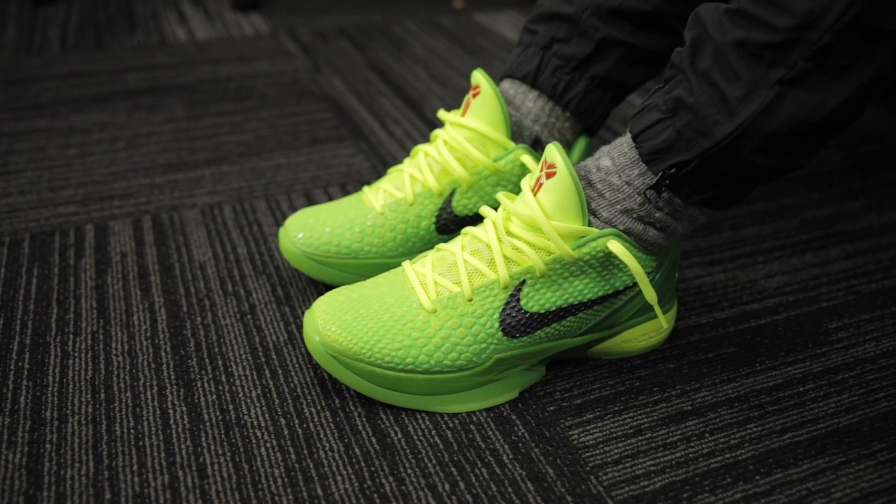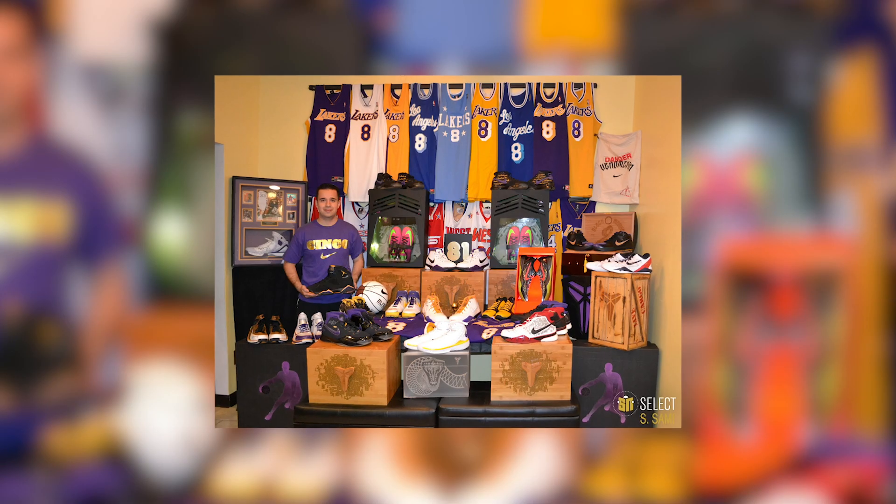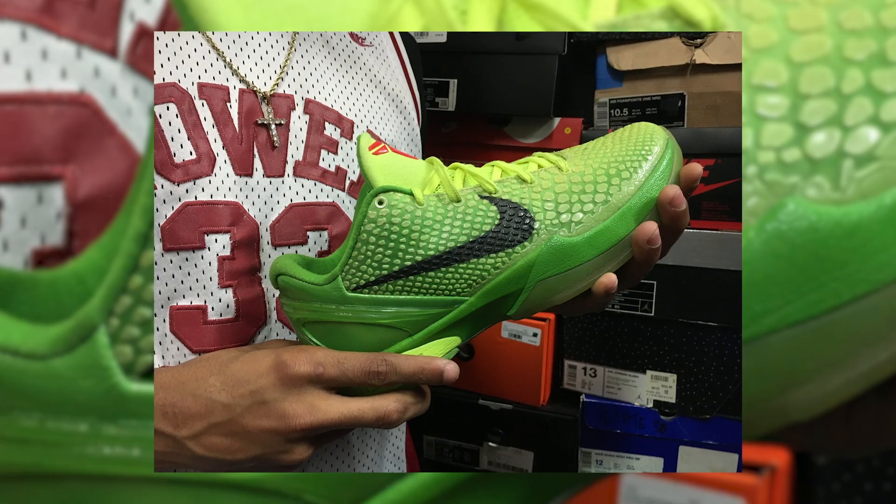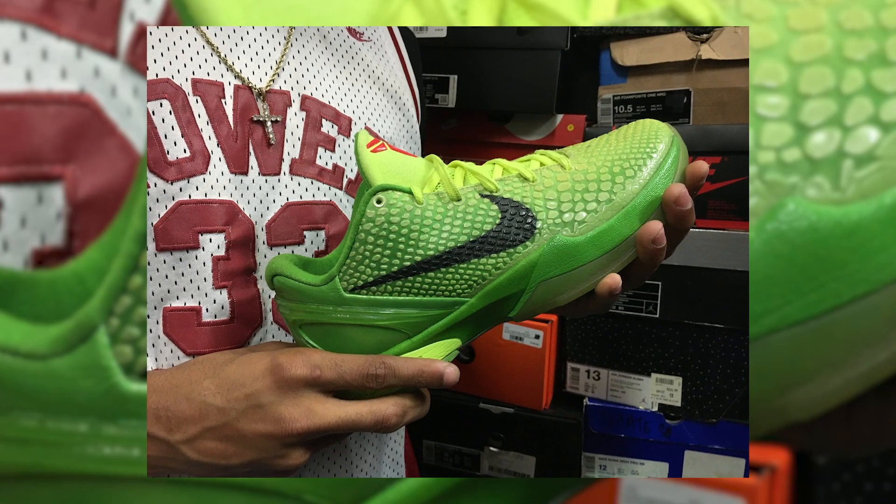I was thinking they would never retro a pair like this because there are Kobe collectors out there — they knew this might hurt the value of them. But they're like, let's just give it to the people. Generally people are happy that these are retroing as a pro tro. I mean it's the first colorway of the six, and they came out with a banger.